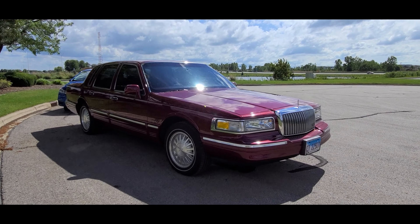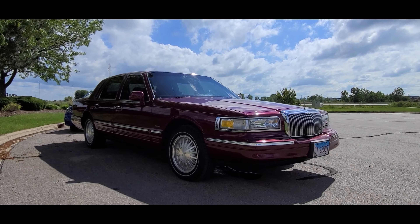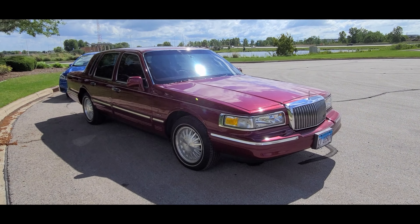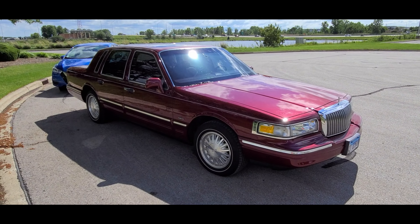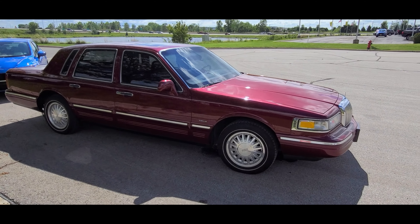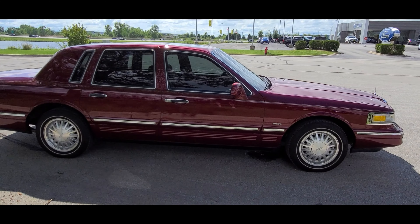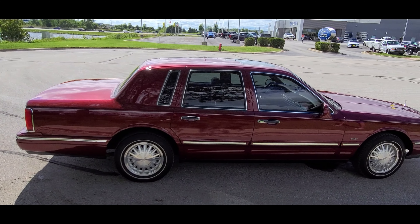Hello everybody, today we have a special treat — and man, what a treat it is for me to film. Please ignore the blue wonder over there; that's what I'm driving. One of my viewers reached out to me about a month ago, and today is the day I get to witness and experience the awesomeness of this 1997 Lincoln Town Car. It's not just any old Lincoln Town Car — it's in great shape and it's the Cartier.